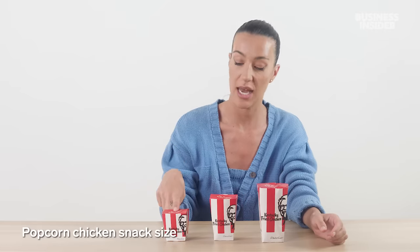Australia has popcorn chicken, which was discontinued from the US menu. Here in Australia it's pretty iconic, coming in three sizes: snack, regular, and maxi. I'm mourning the loss of popcorn chicken in the United States. They do have nuggets though, and the nuggets and popcorn chicken look pretty similar — maybe they just streamlined their chicken chunks. Rest in peace... rest in pieces. Popcorn chicken pieces.